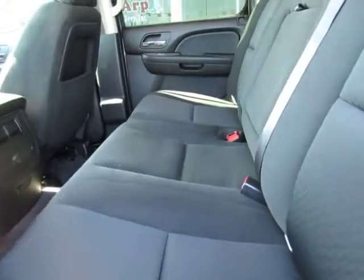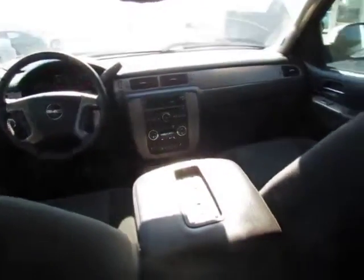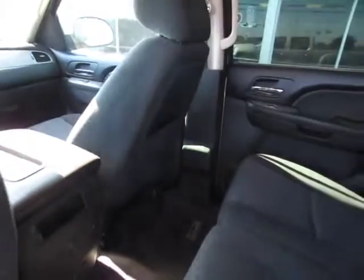Security system, power windows, MP3 player, power door locks, child safety locks, CD player, satellite radio, chrome wheels, rear head airbag.